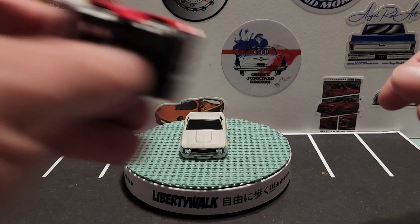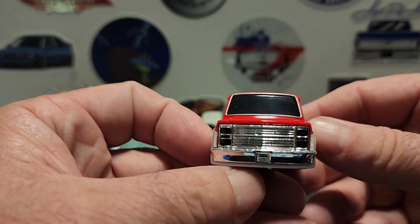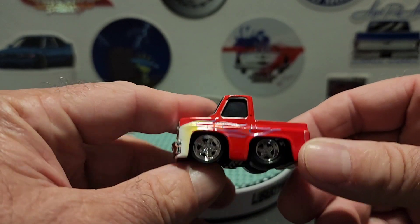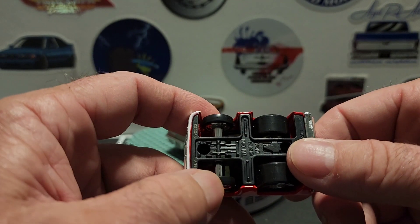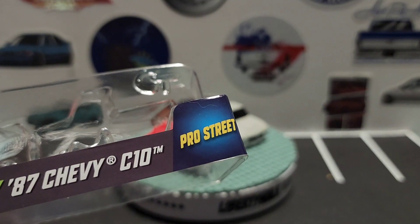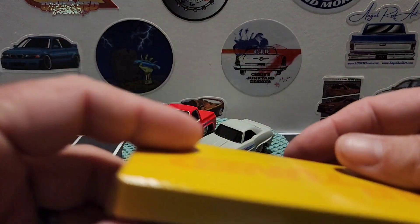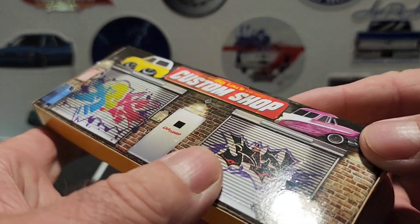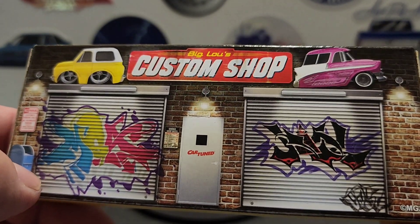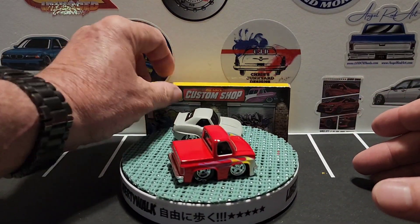And then here's the '87 Chevy C10 in red. Chrome bumper, cartoon style, chrome grille, red with flames, and then the big tires on the back and small ones on the front. These are actually the pro street style — you can see it says 'pro street.' They're on this little cardboard base that says 'cartooned,' and on the bottom it says 'Big Lose Custom Shop.'